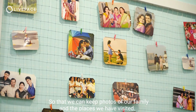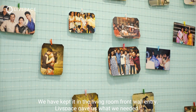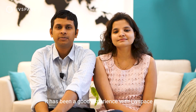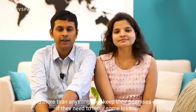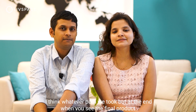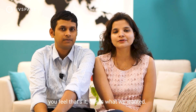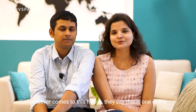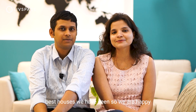We wanted to keep some photos of family or maybe the places we have visited. So we kept the living room's front wall empty, and it gives us the look we needed. It has been a good experience, I would say. More than anything else, they keep their promises, even if they need to incur some losses. At the end, when you see the final product, you feel that's it — this is what we wanted. We are pretty much happy. Whoever comes to this house, everybody says this is one of the best houses they have seen. So we are happy.